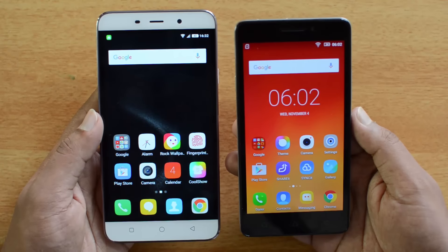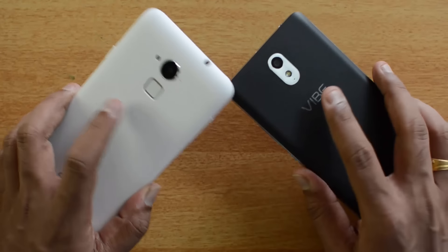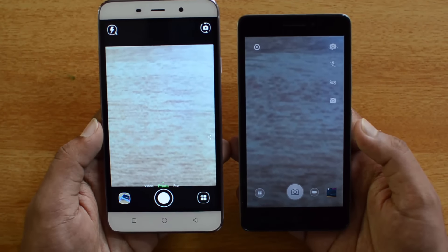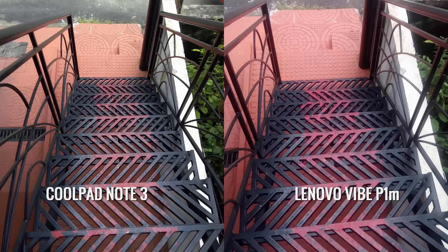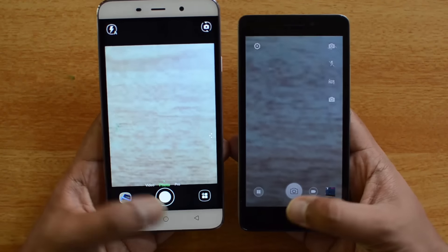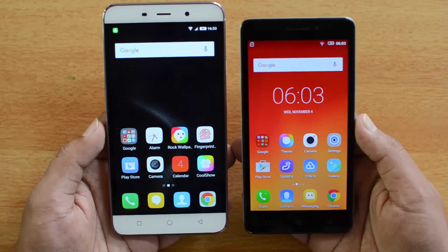Now talking about the camera — the Coolpad Note 3 has a 13-megapixel rear camera while the Lenovo YP1M has an 8-megapixel shooter. Both have LED flash and a 5-megapixel front-facing camera. The camera interface is better on the Coolpad Note 3, and looking at sample shots, the 13-megapixel shooter delivers better sharpness and overall clarity. The front-facing camera is also better on the Coolpad Note 3. For video recording, the Coolpad Note 3 offers 1080p while the Lenovo YP1M offers just 720p. In camera and video, the Coolpad Note 3 clearly excels.